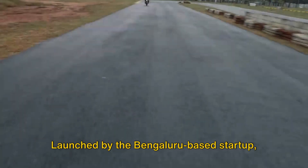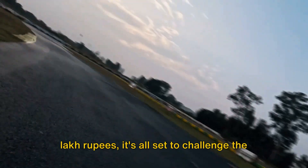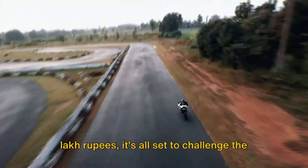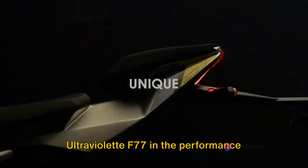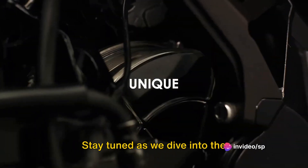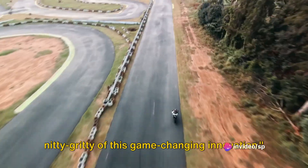Launched by the Bengaluru-based startup Orksa Energies, this state-of-the-art e-bike is designed and made in India. Priced at a competitive 3.6 lakh rupees, it's all set to challenge the Ultraviolet F77 in the performance electric motorcycle segment. Stay tuned as we dive into the nitty-gritty of this game-changing innovation.